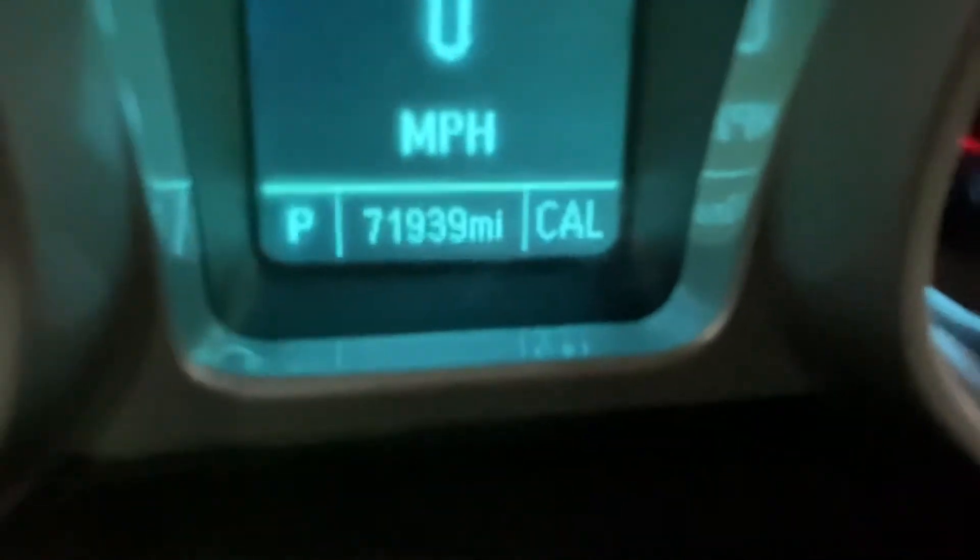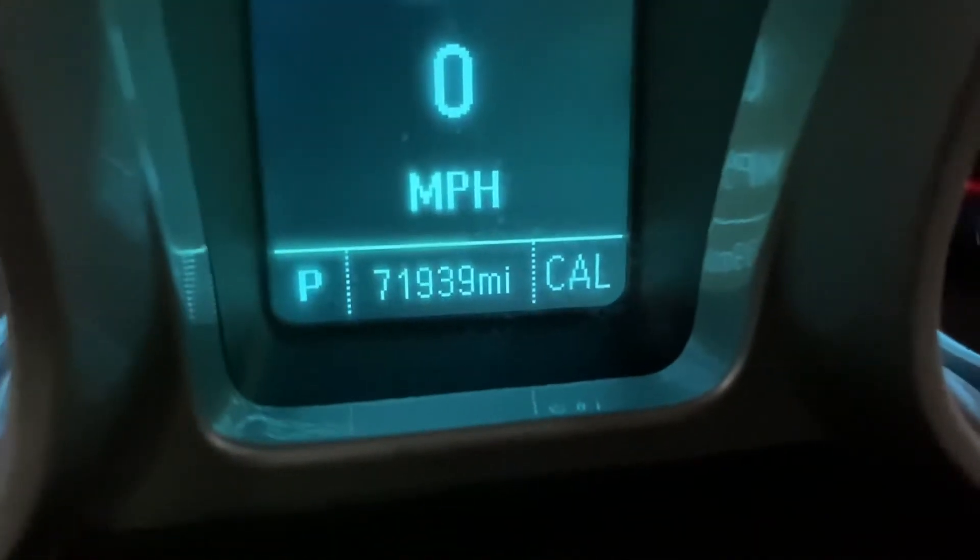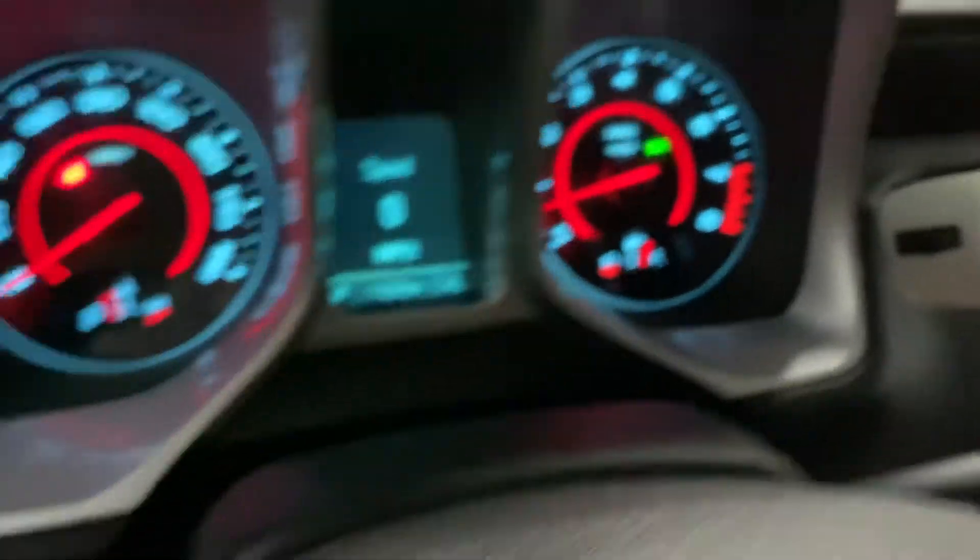I'm going to go ahead and show you the mileage. This vehicle does come with 71,000 miles — still pretty good mileage. No lights on and everything's working fine. I'm going to go ahead and show you the back seats.